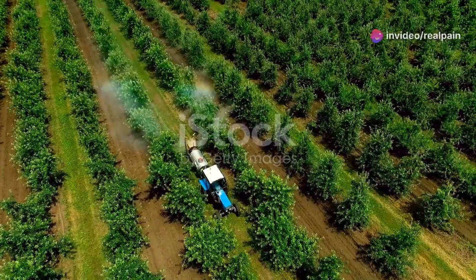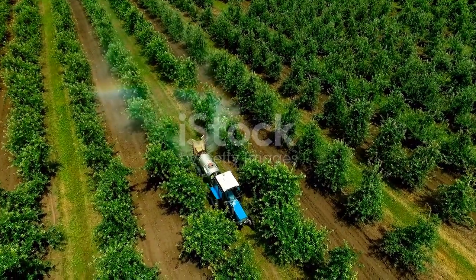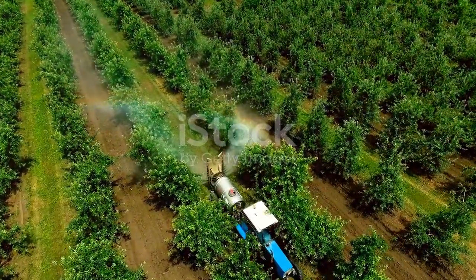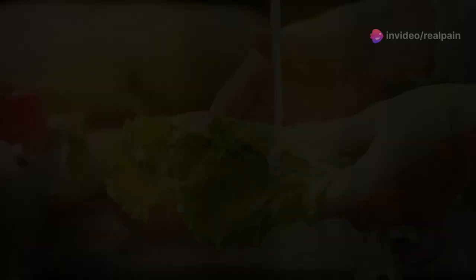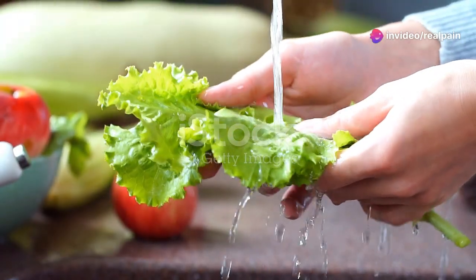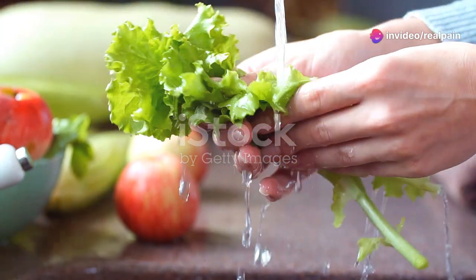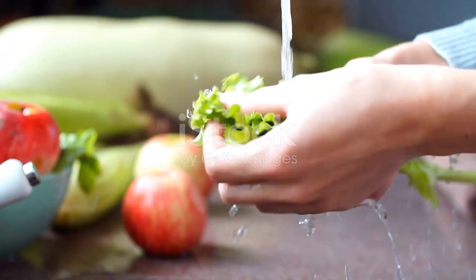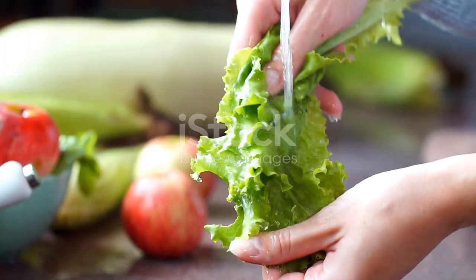One major source is pesticides used in agriculture. These chemicals are sprayed on crops to protect them from pests and diseases, but they don't just stay on the plants — they can linger on our food and find their way into our systems. Washing fruits and vegetables can help, but it may not remove all residues.